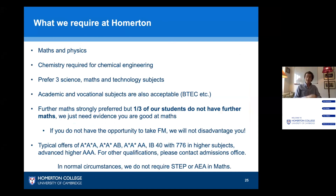We need maths and physics, as I've said. We would require chemistry if you're applying to the chemical engineering strand, and we prefer three science and technology subjects. Academic and vocational subjects are also acceptable, such as BTECs. We prefer further maths, although one third of our students don't do further maths, so if you can't take it you will not be disadvantaged — we do not require further maths as a firm condition to make an offer. Lastly, we don't require you to take STEP or AEA in maths.